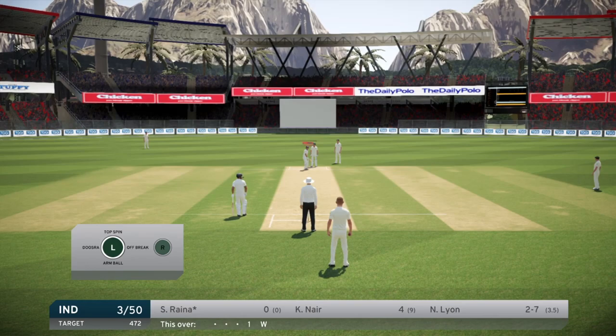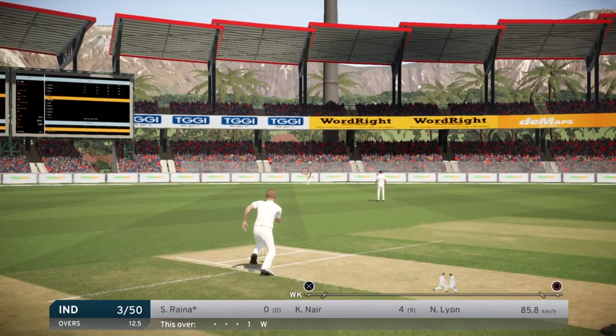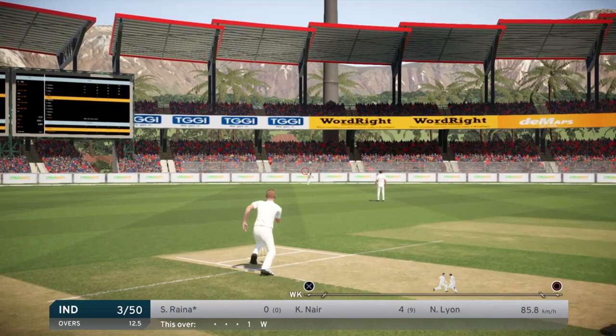Can we set up a potential hat trick for next episode? You never know - it's probably going to be a four. It rolls along - just two runs. Another great over: three runs off it and a wicket. And that's when we'll wrap it up.